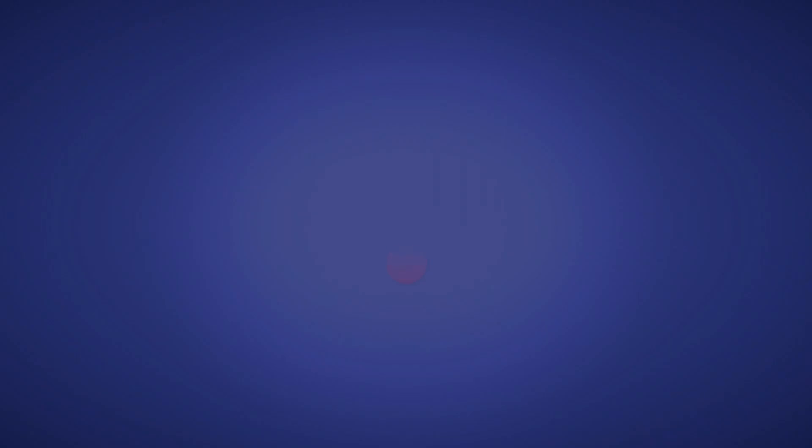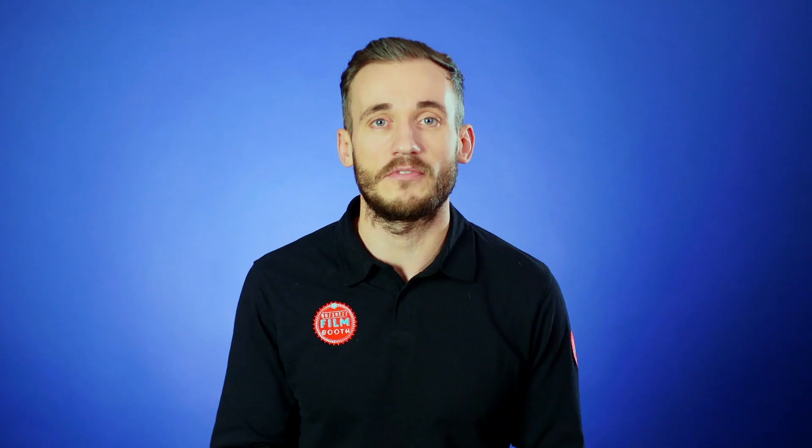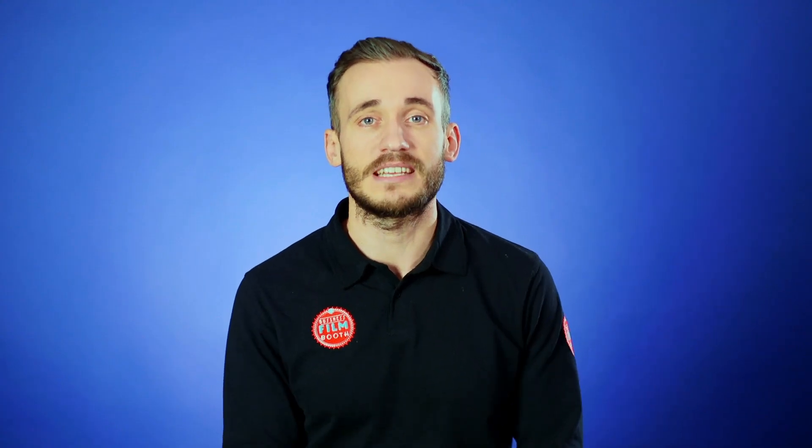Finally, the uploading feature saves a lot of mucking about. You can send your video straight to YouTube and other platforms, or export it to your desktop.